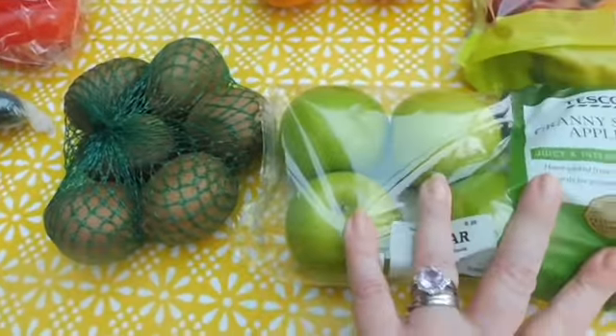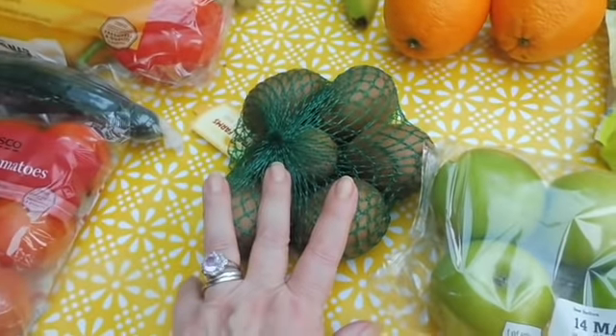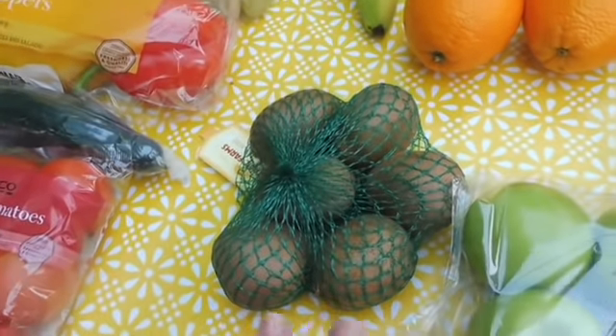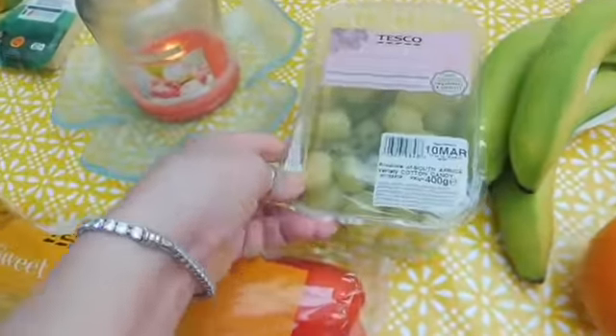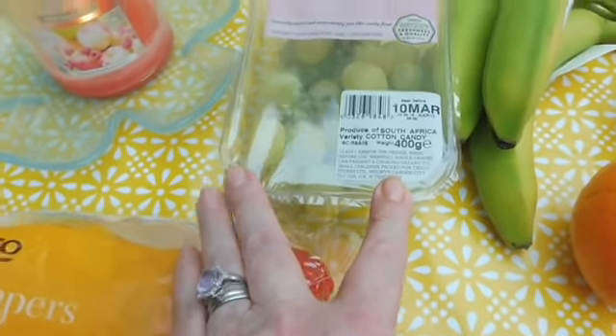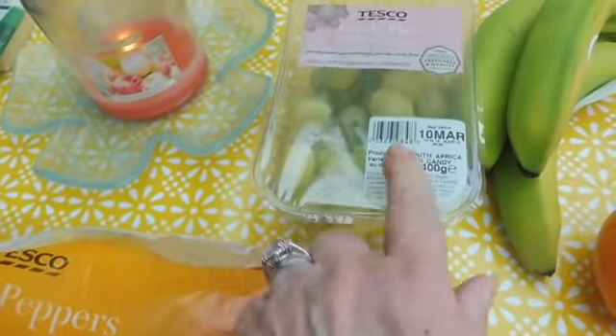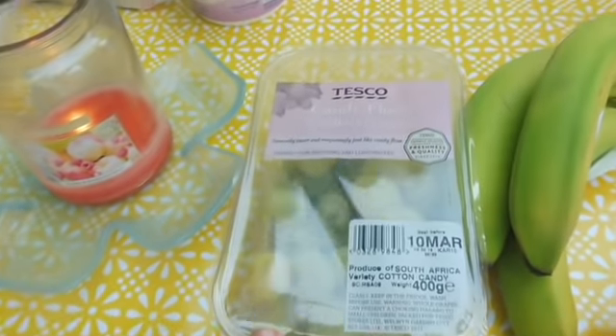Chris will eat some apples. I do kind of force him — I don't literally hold him down, but I do encourage him to eat some fruit. I absolutely love these — the Candy Floss Seedless Grapes. If you haven't tried them, they are lovely and they do actually taste very much like candy floss. So yes, got those.